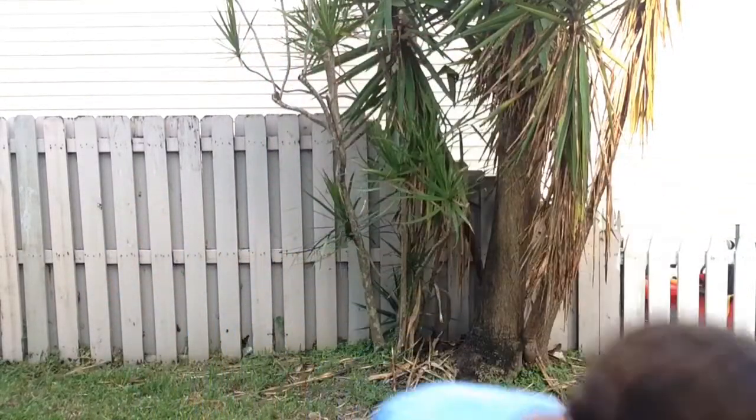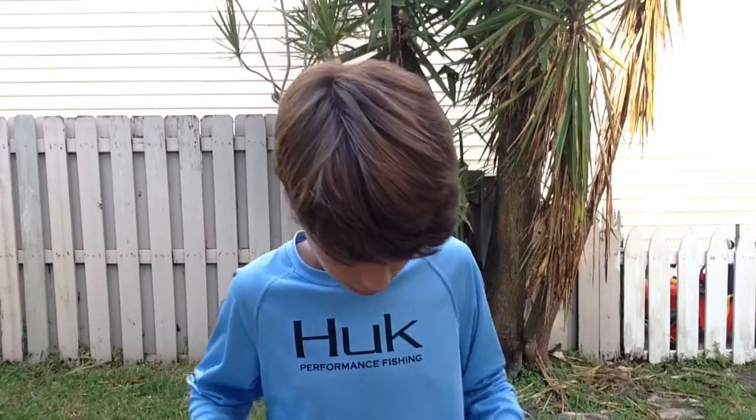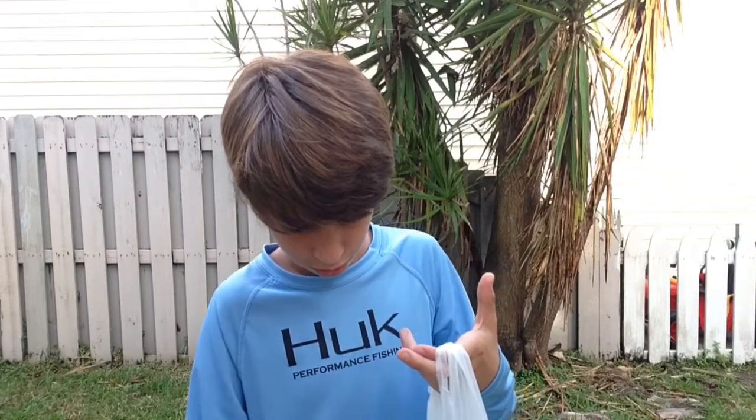This time it's the $20 Walmart haul. Whatever I got for $20, I'm about to show you. So this is the bag — I got a good amount of baits, and some other stuff, so let's get into it.